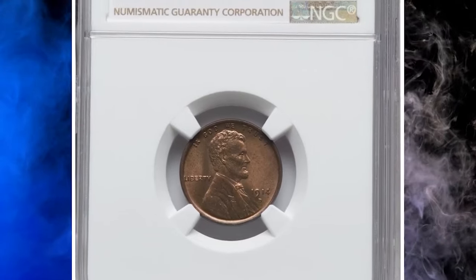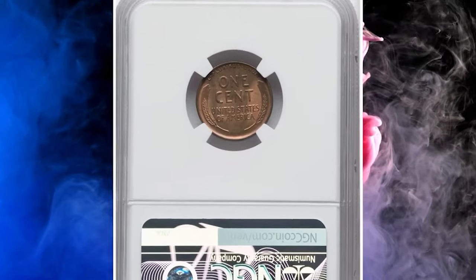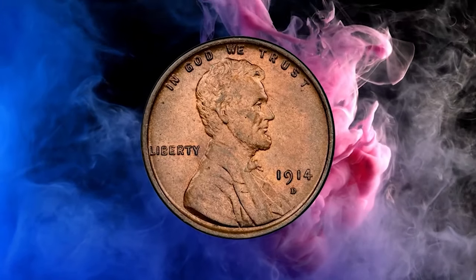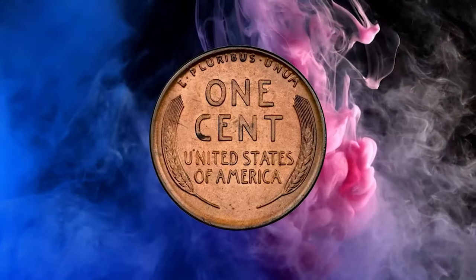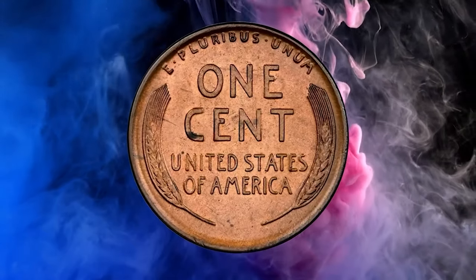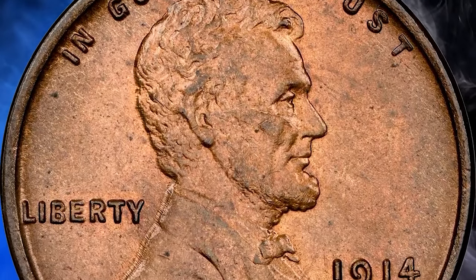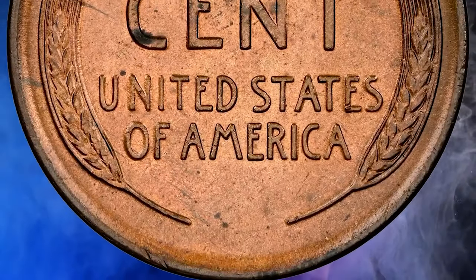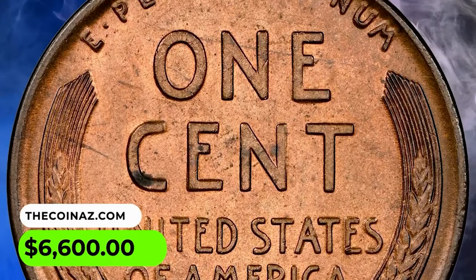Here is a 1914 D Lincoln cent in MS65 red and brown condition. According to Heritage, the 1914 D has a secondary key date status compared to the 1909 SVDB, but it is actually the scarcer coin in high grade. This gem red and brown example displays satiny luster and well-defined motifs with minimal die erosion in the margins. A carbon spot on the bottom of the cent is a pedigree marker. It was sold for $6,600.